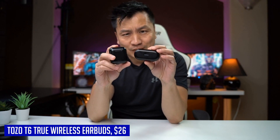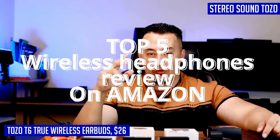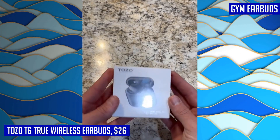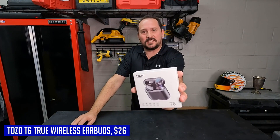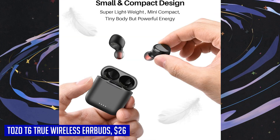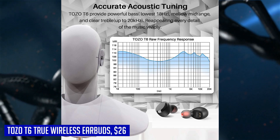With its IPX8 waterproof rating, these earbuds can withstand immersion in water up to 1 meter deep for 30 minutes, making them perfect for workouts and outdoor activities. The Tozo T6 offers an impressive playtime of over 10 hours on a single charge and up to 45 hours with the charging case, with fast charging that fully charges the case in just 55 minutes via cable. With its one-step pairing feature, simply pick up both earbuds from the charging case and they automatically connect. Overall, the Tozo T6 is a top choice for those who prioritize convenience, durability, and exceptional sound quality.